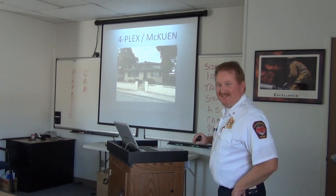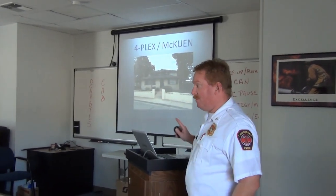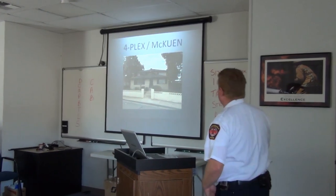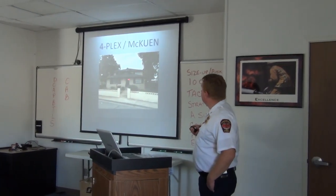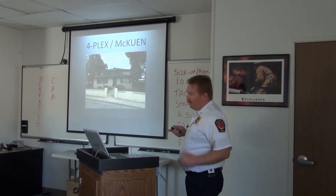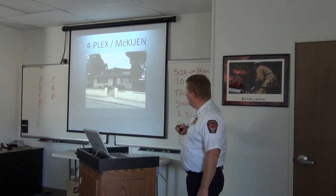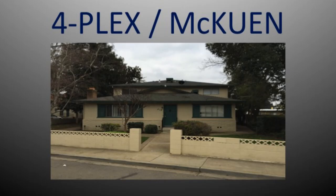Okay, we're back from break. I'm going to roll through a few pictures of some multi-family dwellings. This happens to be a McEwen fourplex. The way these are laid out, they're all built pretty much the same. This one-story apartment on the front side is the Alpha apartment. Then you walk around to this side and you've got a two-story Bravo apartment — door down on the ground floor.